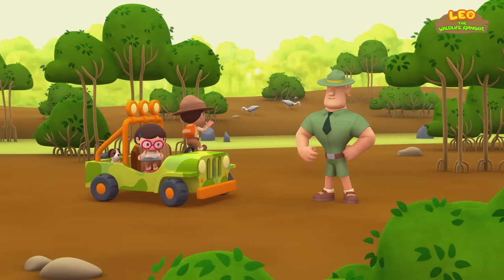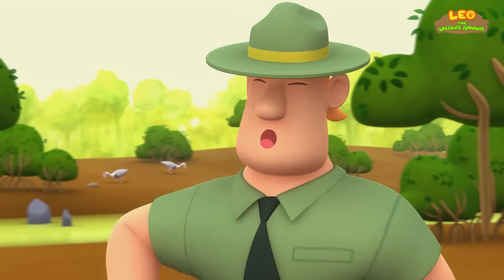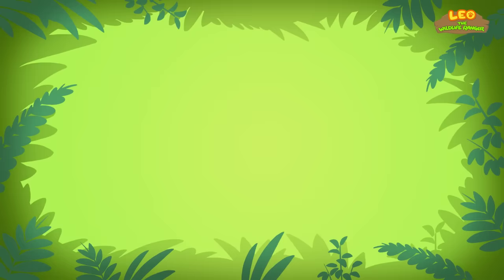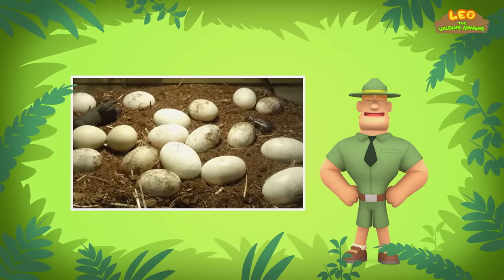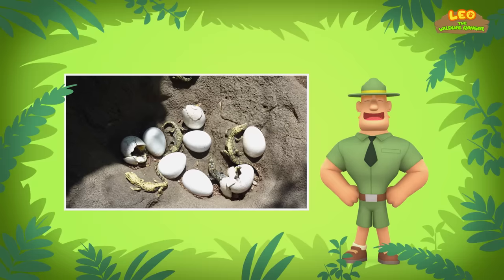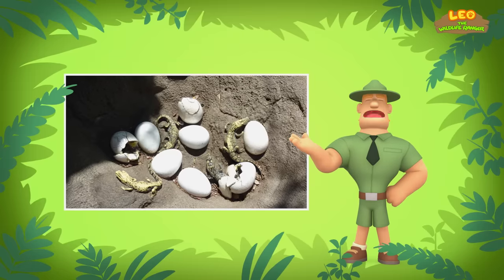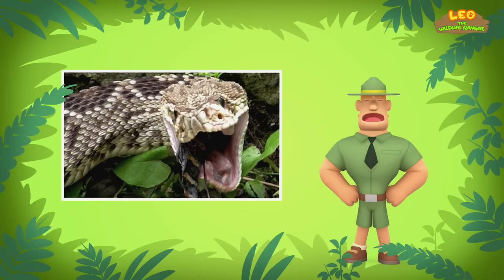Ranger Rocky! Welcome to the mangrove swamp, Junior Rangers! I see you have a baby Estuarine crocodile with you. It came from an egg that a big bird dropped in our garden — perhaps the birds stole the egg from a nest! Estuarine crocodiles typically lay 40 to 60 eggs. If eggs are kept at 30 to 33 degrees Celsius, most baby crocodiles will be male. If the temperature is higher or lower, most will be female. Unfortunately, only a few baby crocodiles grow to become adults — most are eaten in their first year by large fish and birds.